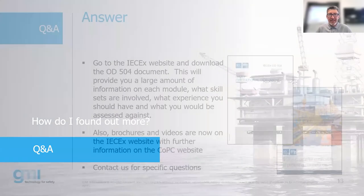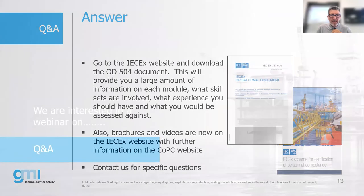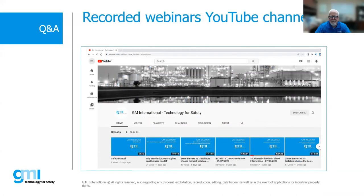For more information, on the IECEX website there's a lot of free information. The document you want is OD 504, which provides specific information on each module and how you're assessed. There are also brochures and videos on the IECEX website. You can also drop Paolo or myself a note and we'll try to answer any questions. We also record all our webinars, so you can watch them on our YouTube channel — please subscribe and give us a like.